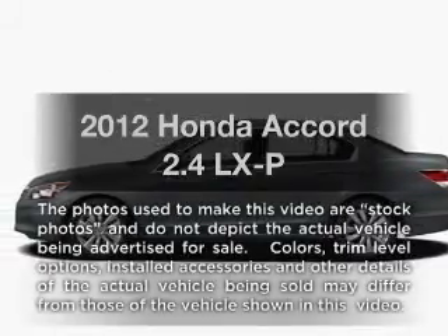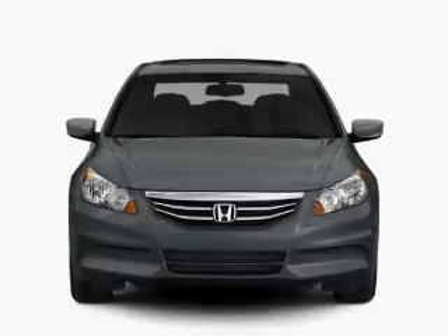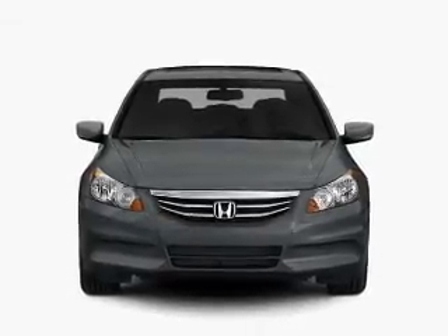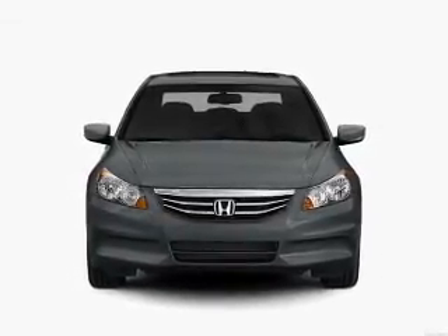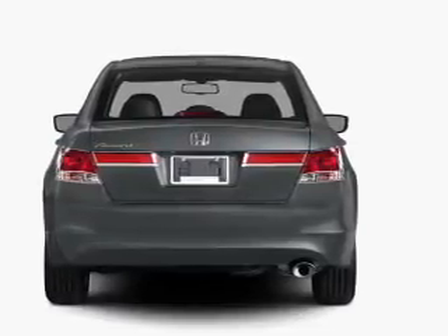Introducing the 2012 Honda Accord. If you're looking for an automobile with great attributes, look no further. With an efficient four-cylinder engine that responds smoothly to its 5-speed automatic transmission, brakes safely with the anti-lock braking system.